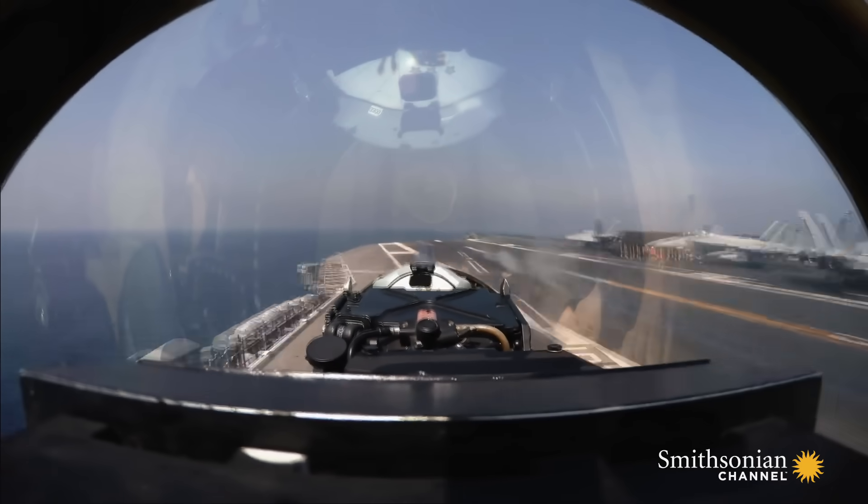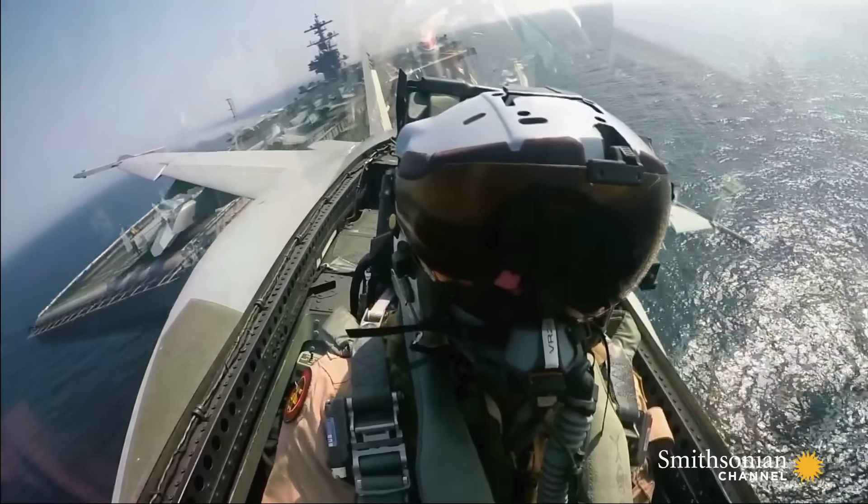It's kind of like being shot out of a gun. It wakes you up, it gets your adrenaline going, and it's pretty exciting.